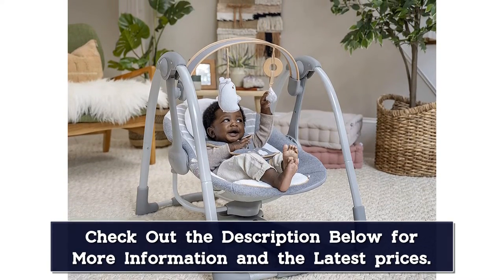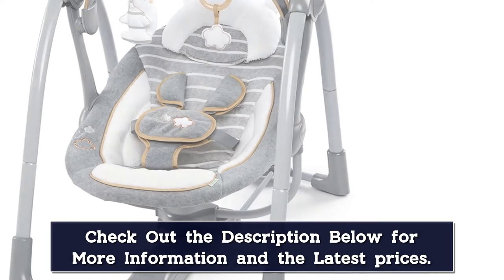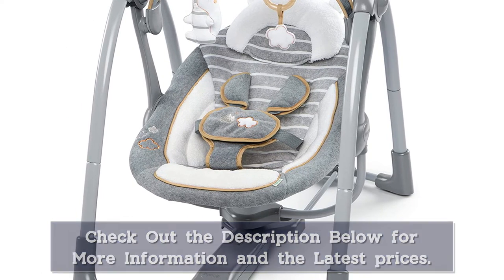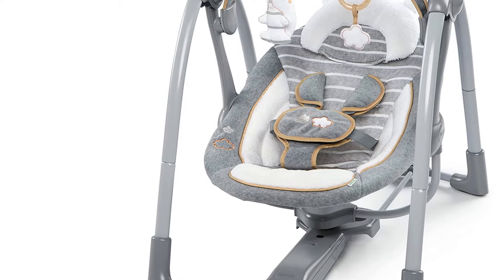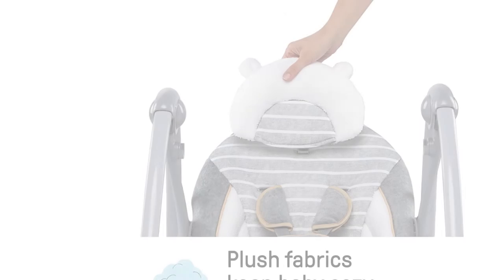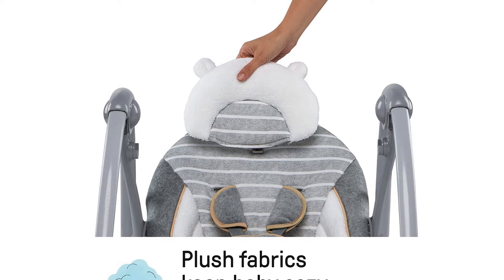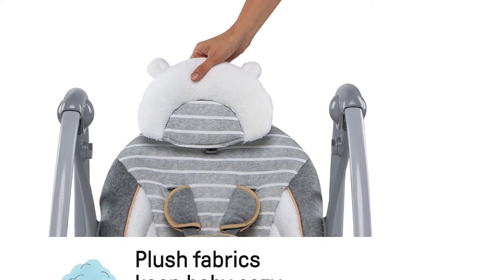As your child grows, it'll be their favorite chair in the house. Includes a detachable plush bunny hanging toy for playtime at home or on the go. The seat's soft, neutral design blends into any home decor. Seat pad and bolster are machine washable. Accommodates children up to 40 pounds — so versatile, it makes a great addition to your baby registry too.